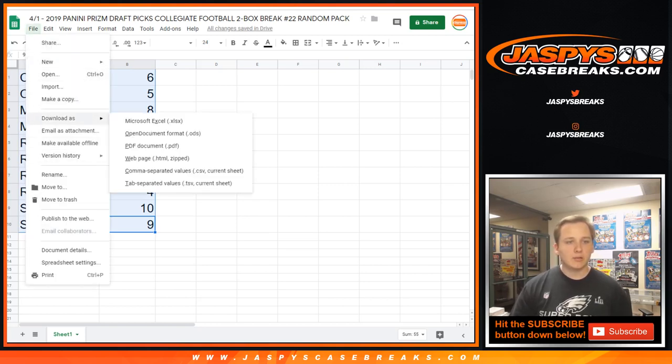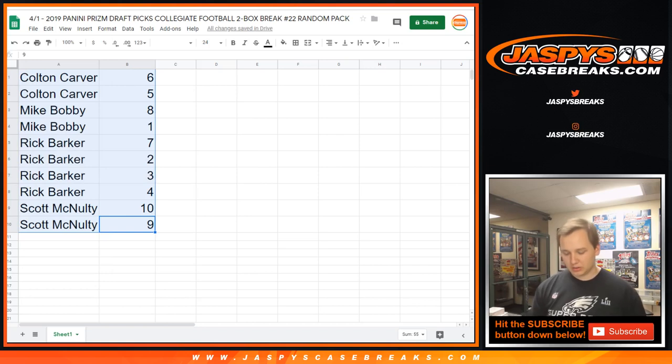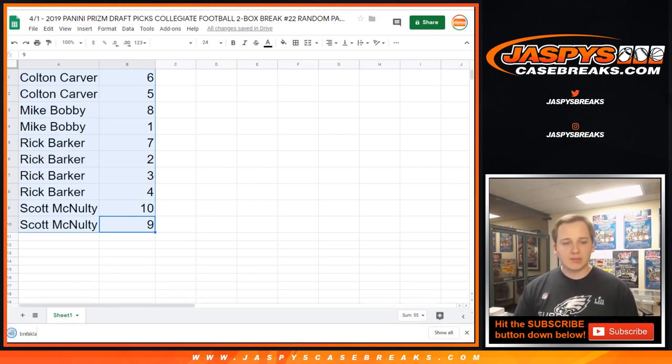Let me go ahead and print out the labels and we'll get started. Break 24 will be the last break we do tonight, and then Joe will be back here tomorrow. Joe usually goes live at around 3:30 PM Pacific, 6:30 Eastern — unless something crazy's happening on the 405. All right, 22. Good luck.